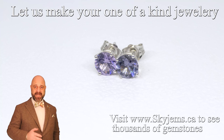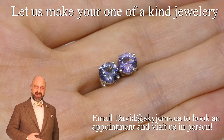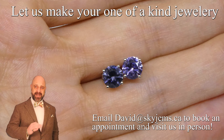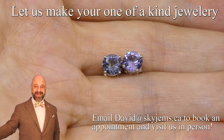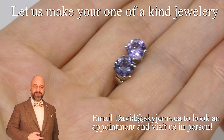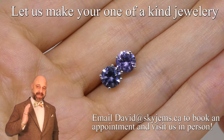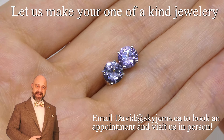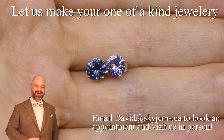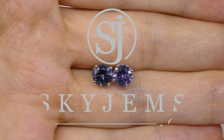Thank you so much for watching and a big thank you to all of my clients past, present and future. It's an honor to get to create beautiful pieces of jewelry like this, to be an amazing gem dealer and have a collection like I do — and it is all thanks to you. Have a great day and please keep telling your friends about SkyGems.ca. The secret to our success is you, so let's keep a good thing going. Thanks for watching, bye for now.